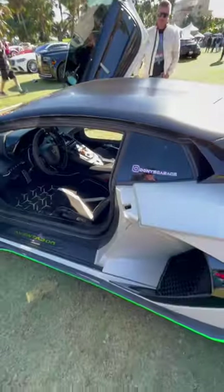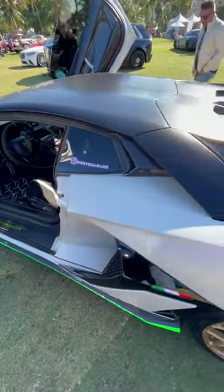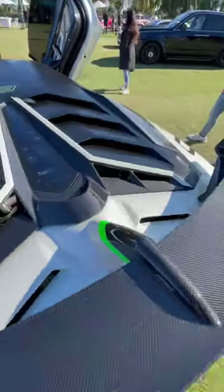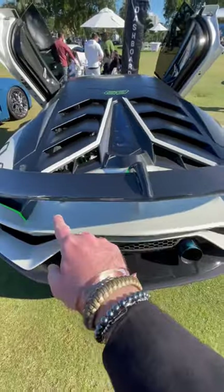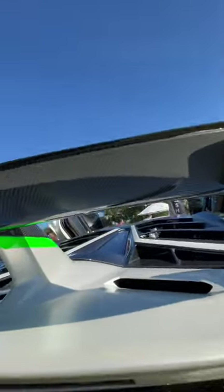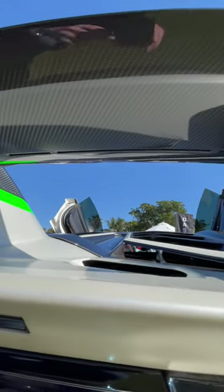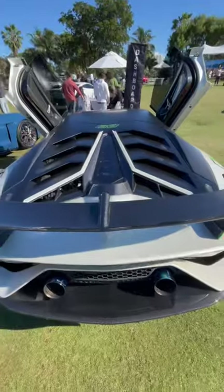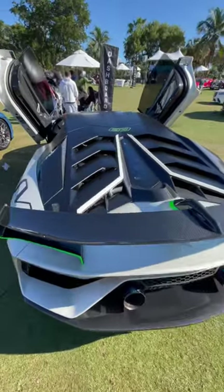This car has state-of-the-art active aerodynamics — the ALA system. Air enters through there and can be channeled at the same time, or independently on either side. And underneath, those little slits right there will help you dive into corners better with that extra aerodynamic push.